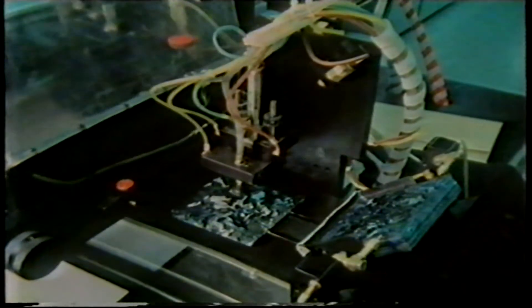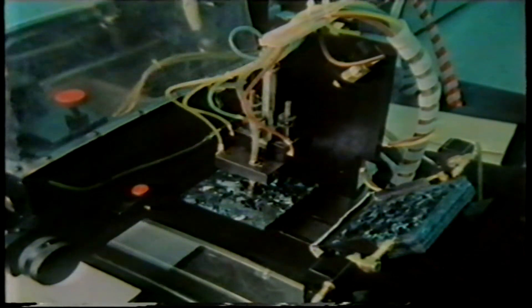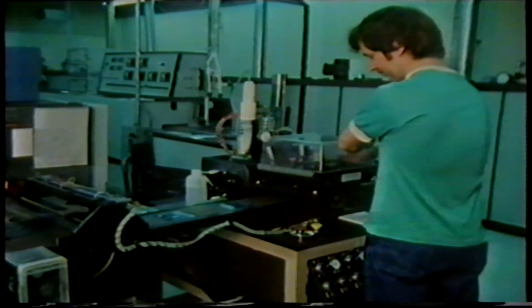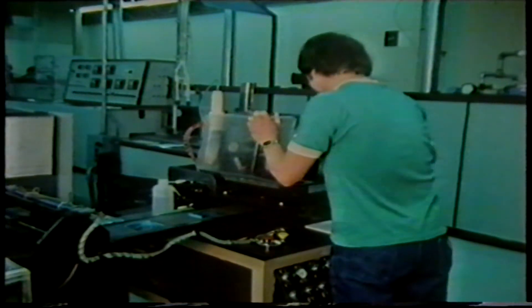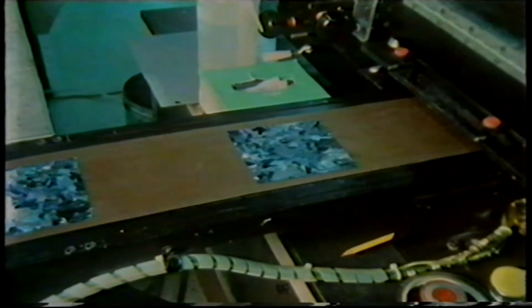A dollar a watt is less than 10 cents a kilowatt hour. Presently, mains electricity in Australia costs between 7 and 15 cents a kilowatt hour. Prices will tumble even further as the industry inevitably becomes more automated. At present, the individual skills of workers are required at each stage of production, like here, where a worker supervises the coating of a non-reflective blue dye over the cells.